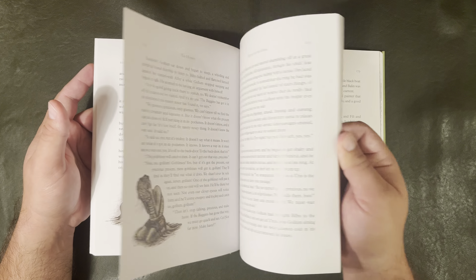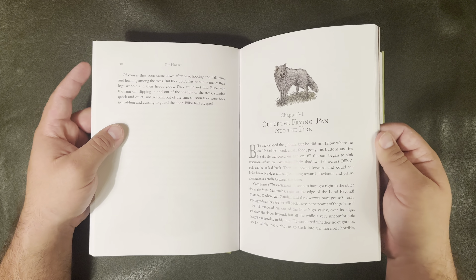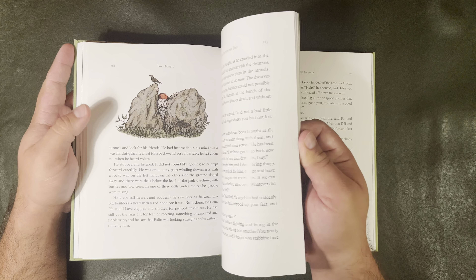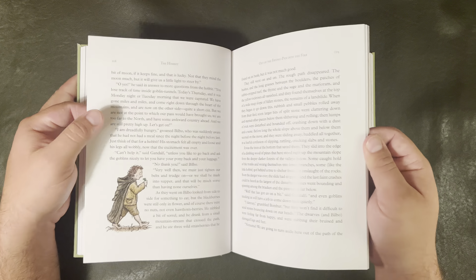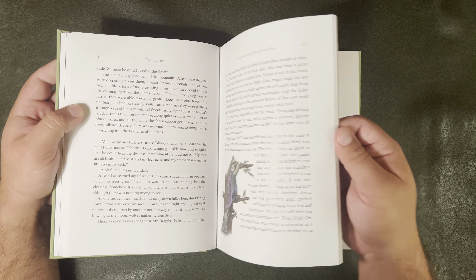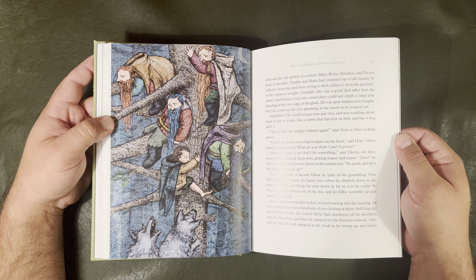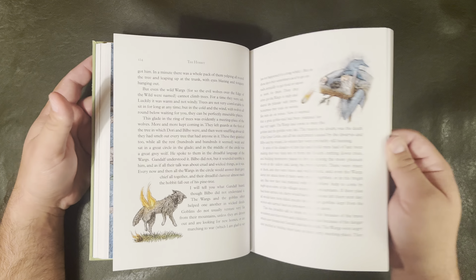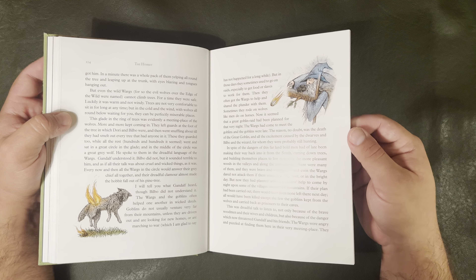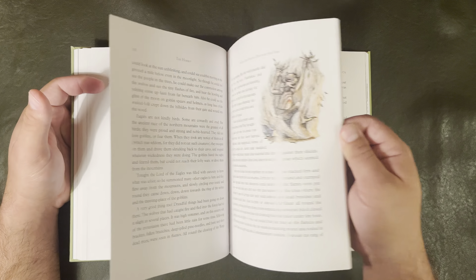So you see about every two or three pages we've got another illustration. There are the wargs — oh, they're running away, climbing the trees. How are they gonna escape? There's a good full-page illustration — and that one's set on fire, isn't he? And there is Gandalf lighting his pine cones and throwing them down the tree.